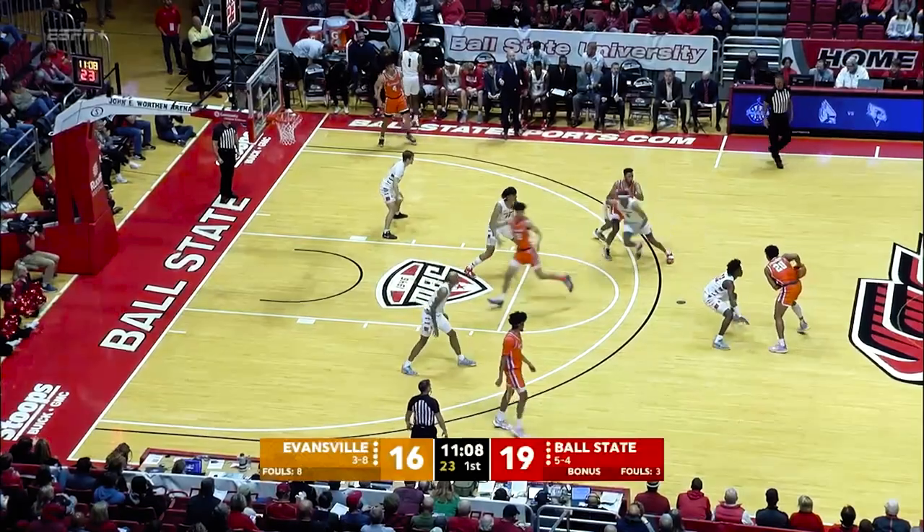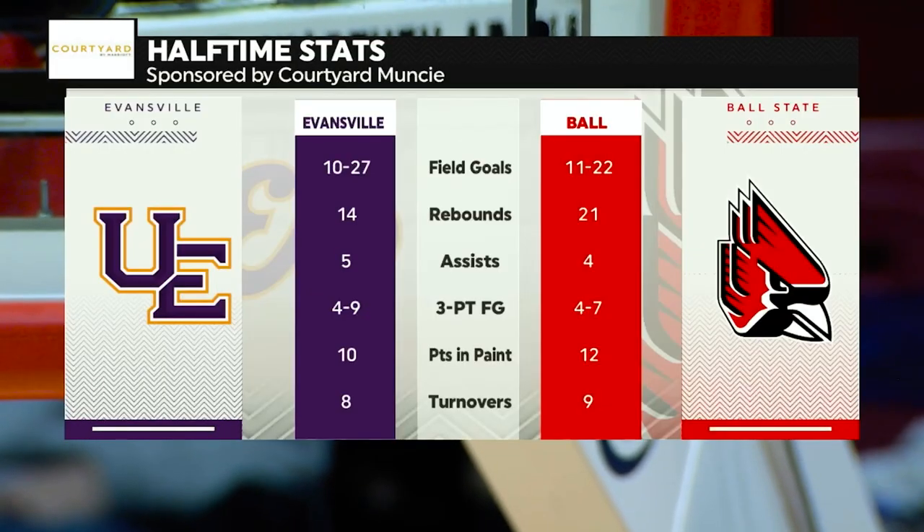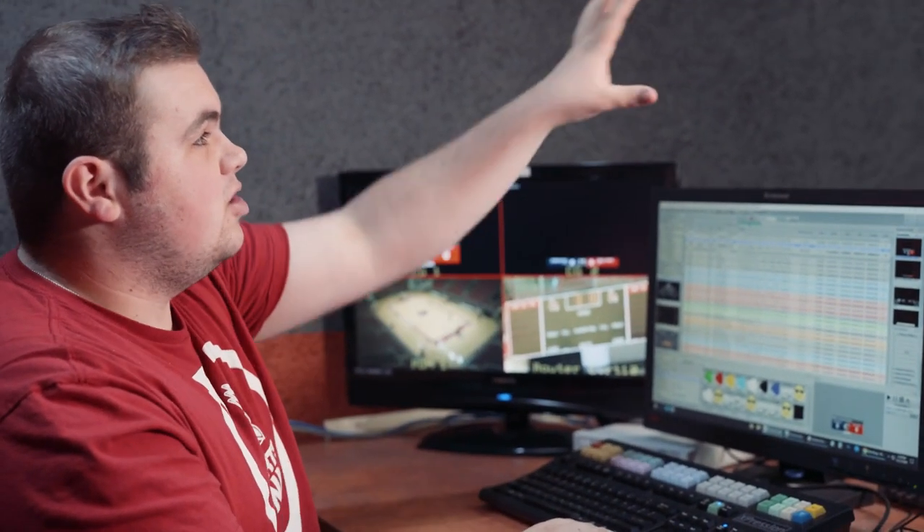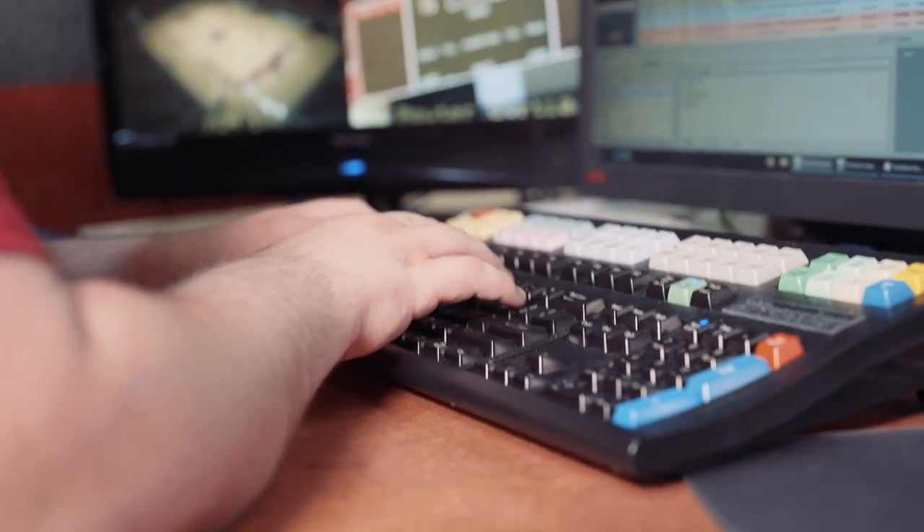So this right here is our graphic system, where everything you see on the screen is made. This is where our score bug is made, our score crunch, our pop-ups — everything is made right here on this system. We're able to fly everything to the board here, where the director, producer, and technical director can all work together to get it on screen.